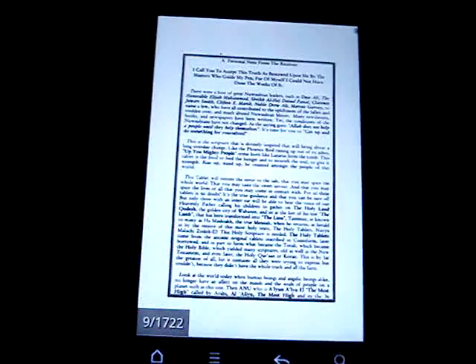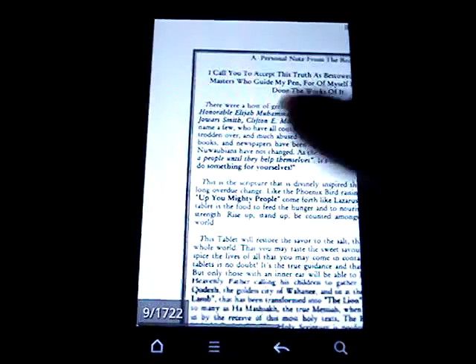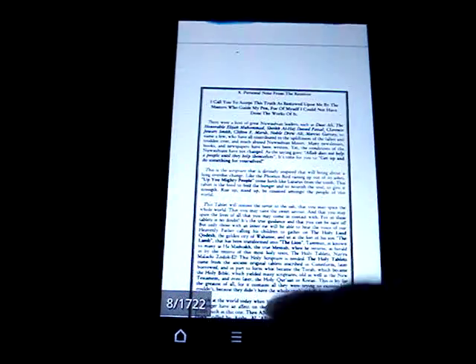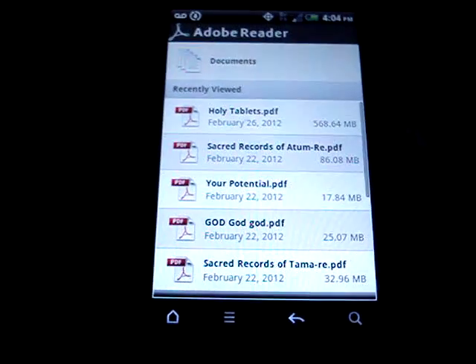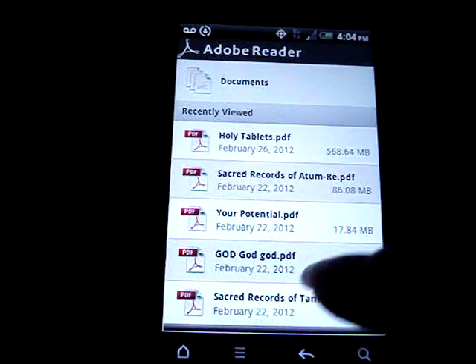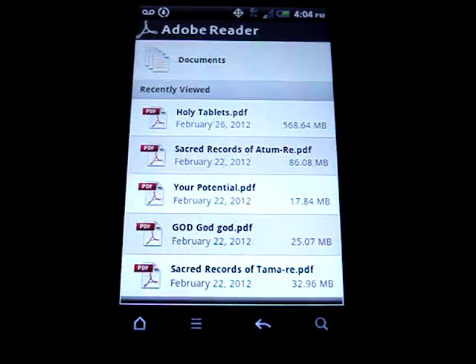If you don't have an e-reader — I do have a Nook — but I do like how it looks on my phone. And as you can probably see, I have other e-books in here. I have separate records of Atom Ray and the separate records of Tamaray and other e-books by Dr. Malachi Ziyort.